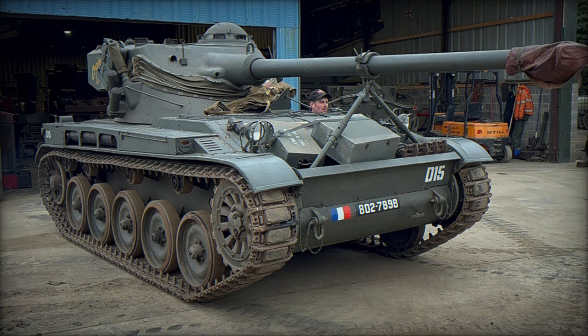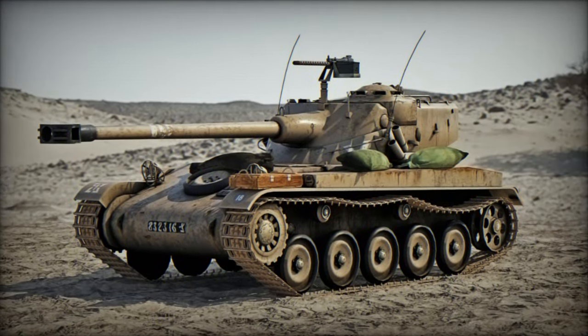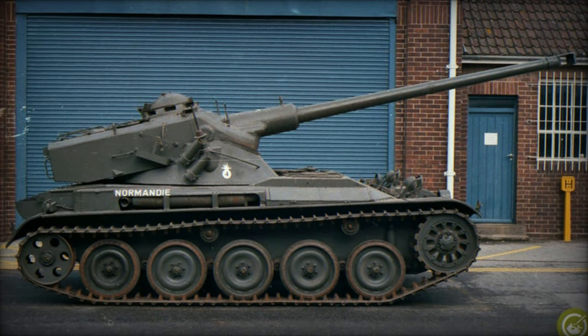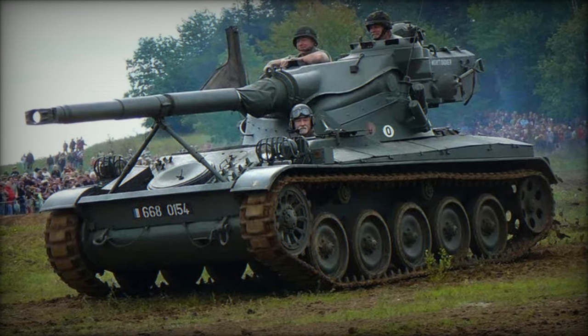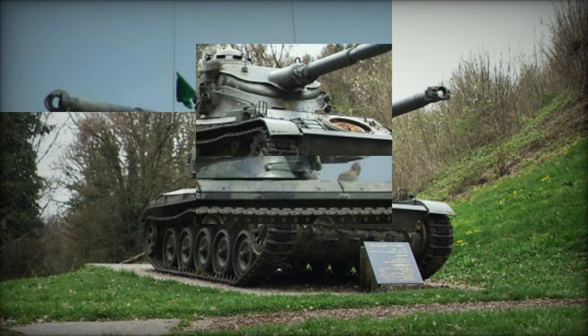Central to the AMX-13's design was its innovative oscillating turret, developed by GIAT (now Nexter), which allowed for the mounting of a heavy main armament on a lightweight chassis. Initially armed with a 75mm main gun reminiscent of the German L-71 main gun, the tank was later upgraded to a 90mm main gun in 1966.